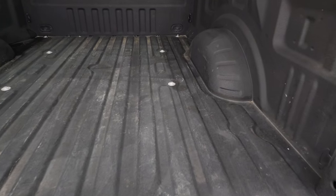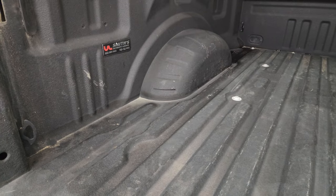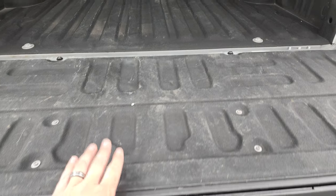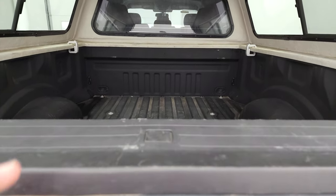The back storage area has a nice spray-in bed liner. I didn't see any major dents or dings in the bed, and it does have the tailgate step assist. The bed liner also extends onto the tailgate, which is really nice.